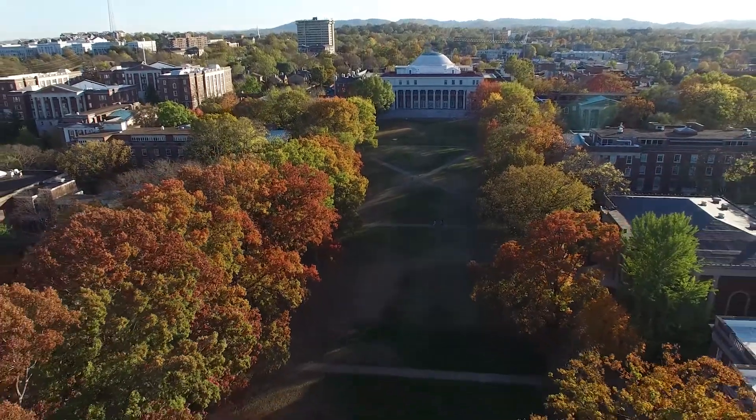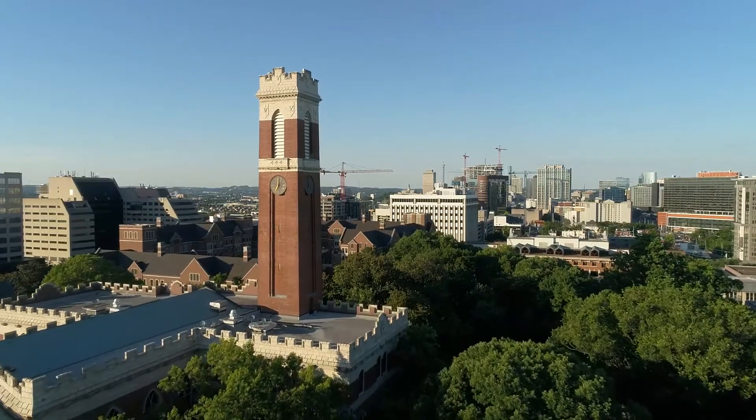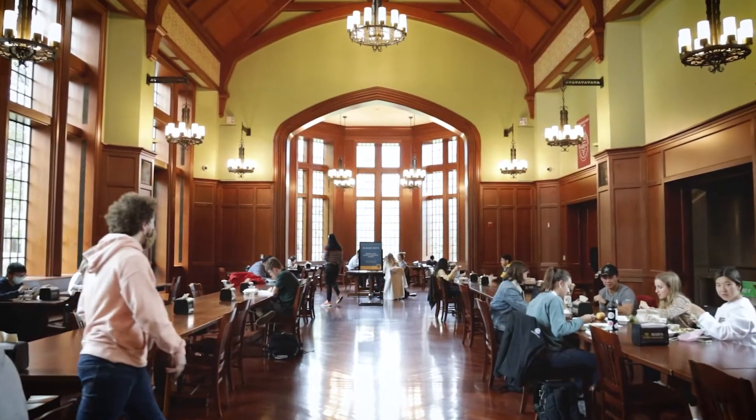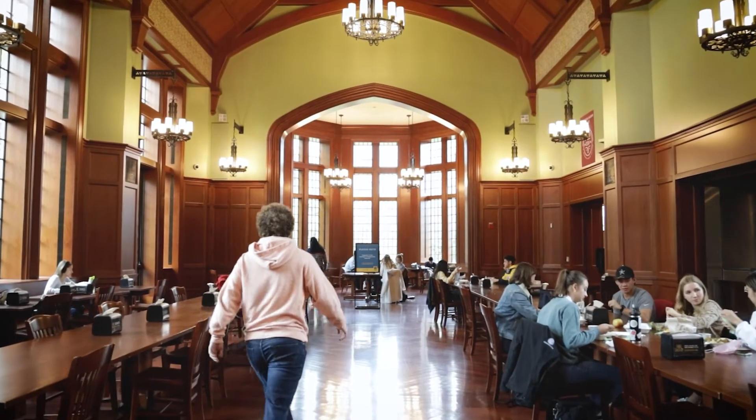My name is Sean Carroll and I'm the Senior Director of Marketing and Auxiliary Operations for Vanderbilt University. The Vanderbilt University campus is a little more than 300 acres located in the urban core of Nashville. In addition to a significant graduate population, we have a little over 7,000 undergrad students.